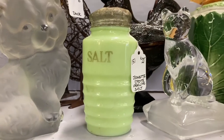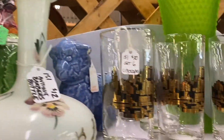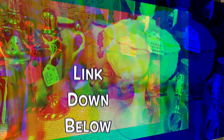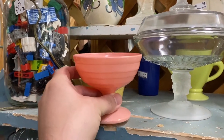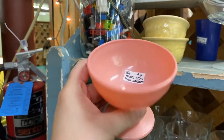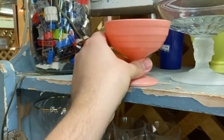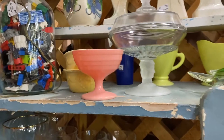Love jadeite. I just got a George Briard cup that was right here that y'all will have to see in a haul. This is beautiful — it's Hazel Atlas, a sherbet dish. But it looks like Moderntone to me. I think that's really, really pretty — it reminds me of the 50s or 40s.